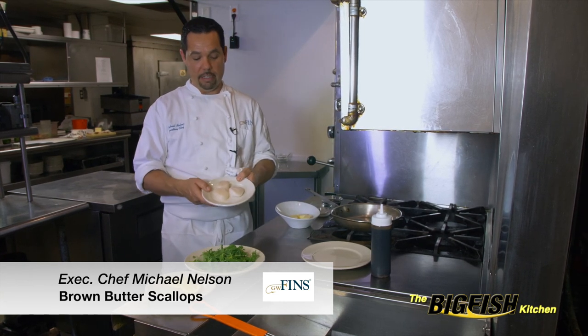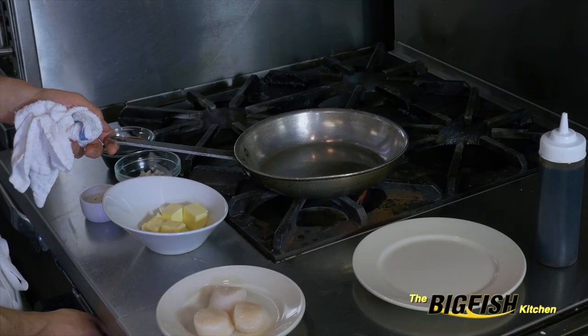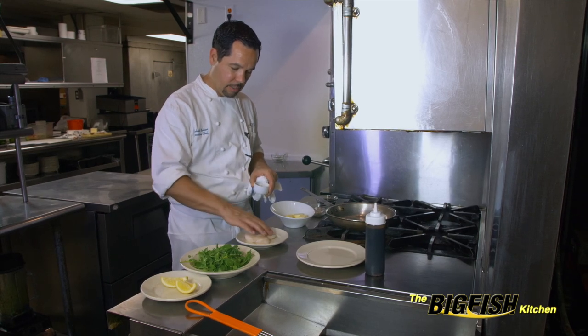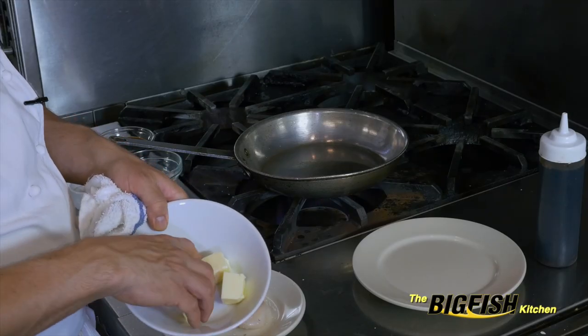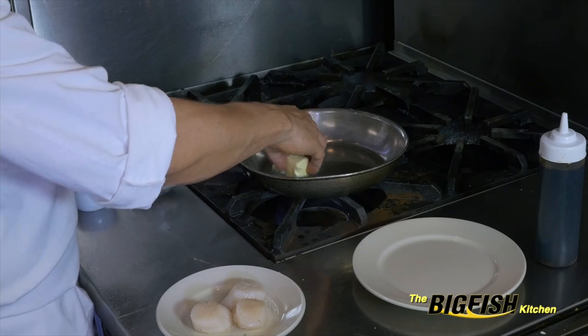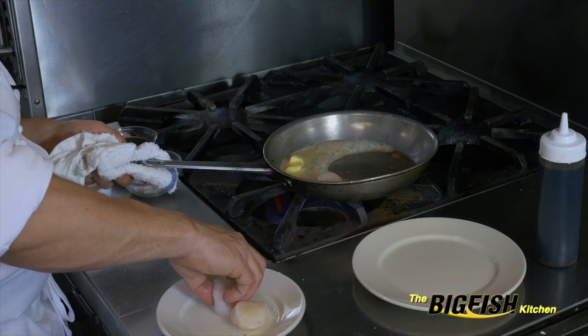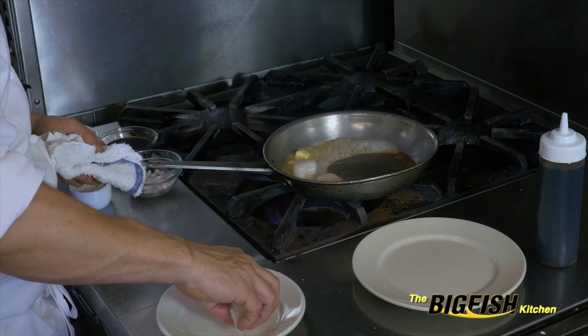I've got some nice Atlantic sea scallops. All you need is a nice hot pan, which I have here. A little bit of salt and pepper on your scallops, and we need whole butter for this — a decent amount — because this is actually going to become our sauce at the end. And gently lay our scallops right in that butter.